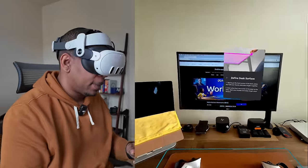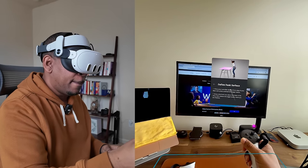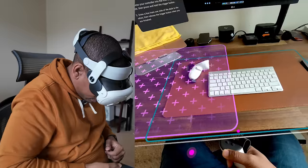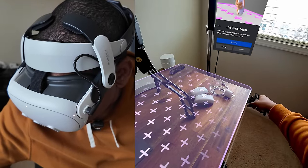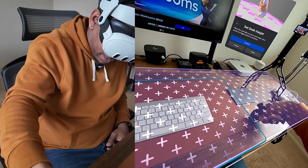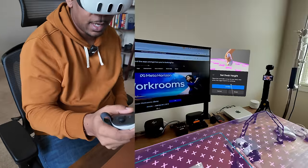You get prompted here to define a desk surface. I'm going to use the controller — it's a little bit more accurate. You go over to the corner of your desk, start here, drag that all the way over and stop. Then you can set the desk height by pushing down like that. I noticed I could push down a little bit further with my hand to make it more flush, but this looks pretty good — and then you confirm.